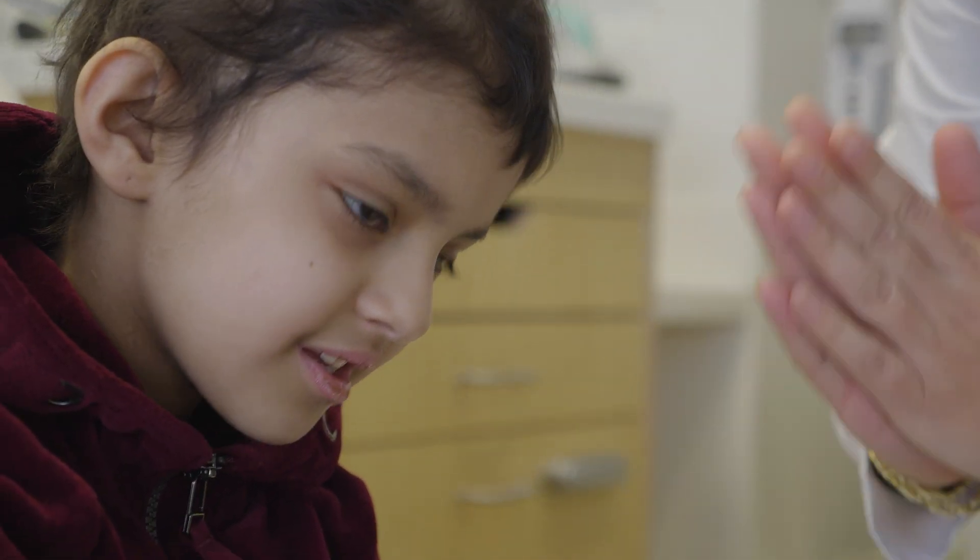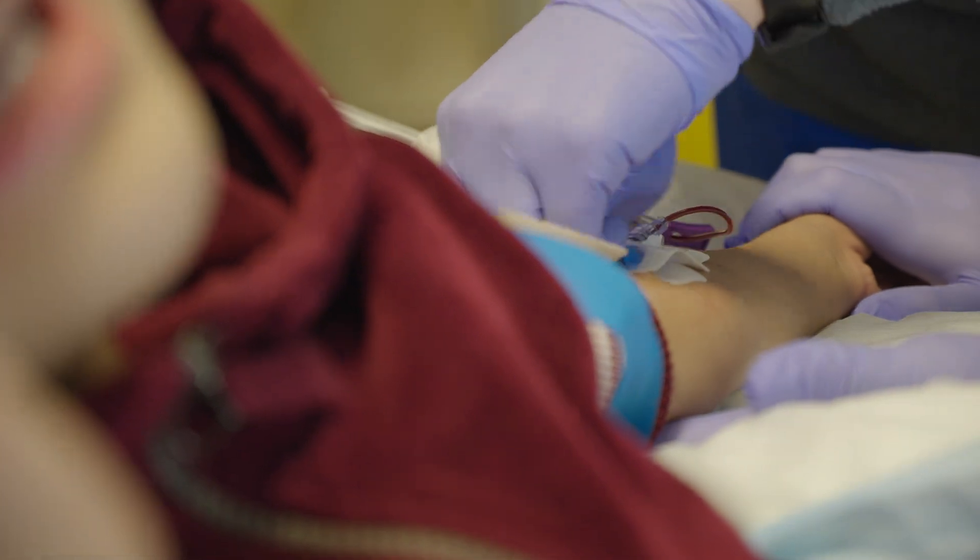We have reached 1,000 transplants, and that's huge because the number of pediatric patients needing a bone marrow transplant is not as much as it is for adults. This is a proud moment for Nationwide Children's Hospital.